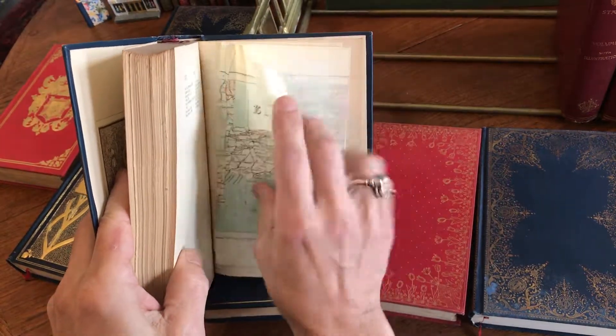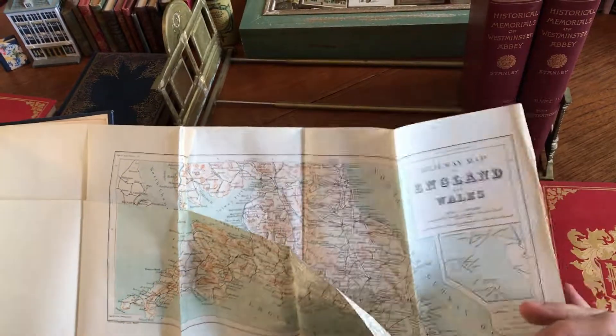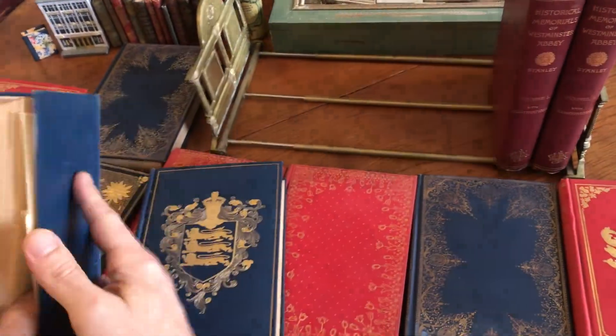Here we have a large folding color lithograph map of England and Wales, which unfolds further.